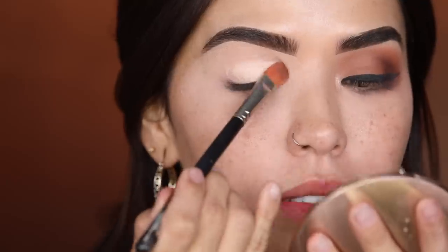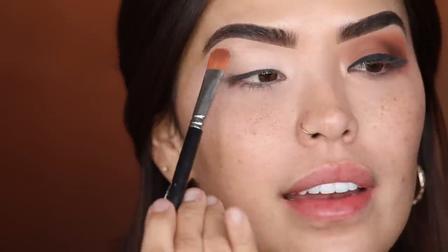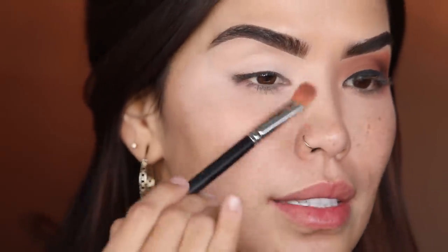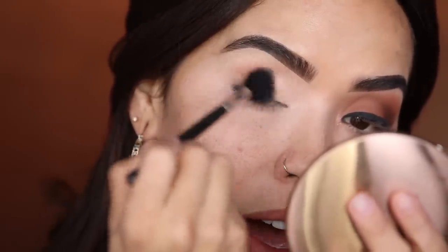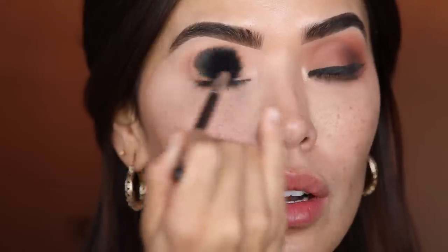I'm going in first with my P. Louise eyeshadow base, applying it all over my eyelid. I'm excited to see how this whole makeup comes out because I'm also going to be using her highlighters, which is pretty exciting. I'm a big fan of the ColourPop loose highlights — I actually call them toppers because I like adding a highlight first and then layering on top. So now that we have the base on, we're going in with a really pretty beige-brown on the outer V of the eye using the Morphe M501 brush, all over as the main transition shade.